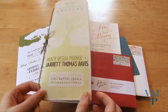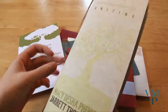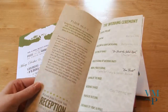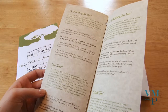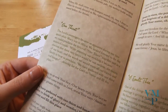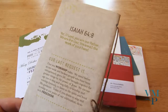We'll start with Macy and Jarrett's program. It's really neat — it has a tree theme, and I like the twine binding. It's got the normal program stuff, and I especially like the back where they included the songs from the ceremony. They wrote reasons why the songs were special to them, which is a nice touch to make it a more personal ceremony.